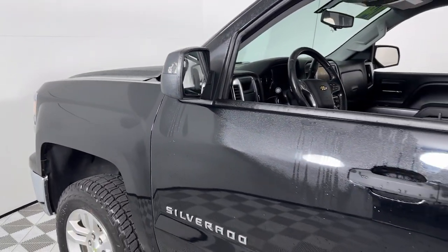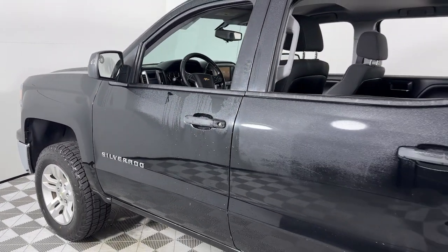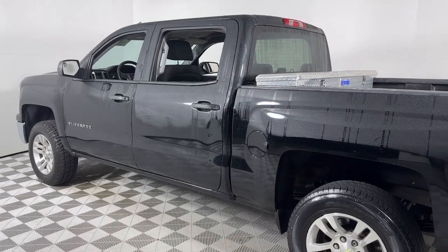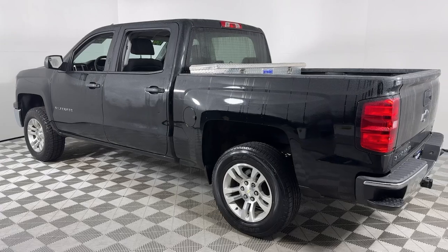Picture yourself in the 2014 Chevrolet Silverado 1500. With less than 150,000 miles on the odometer, this vehicle provides excellent value.